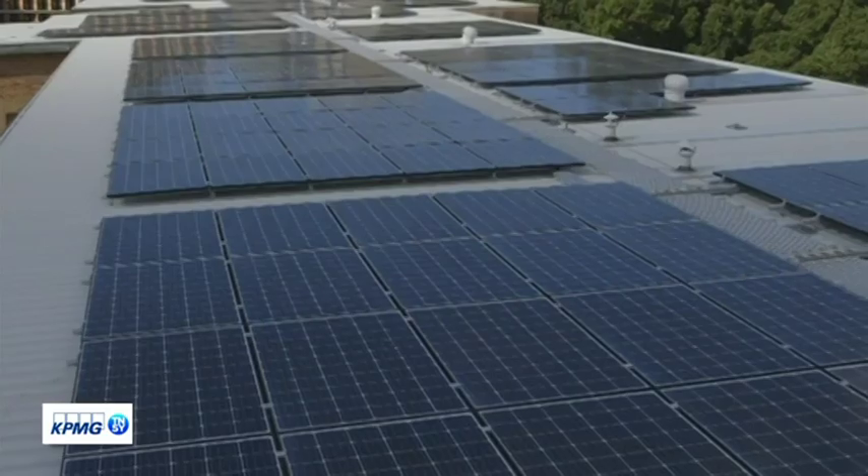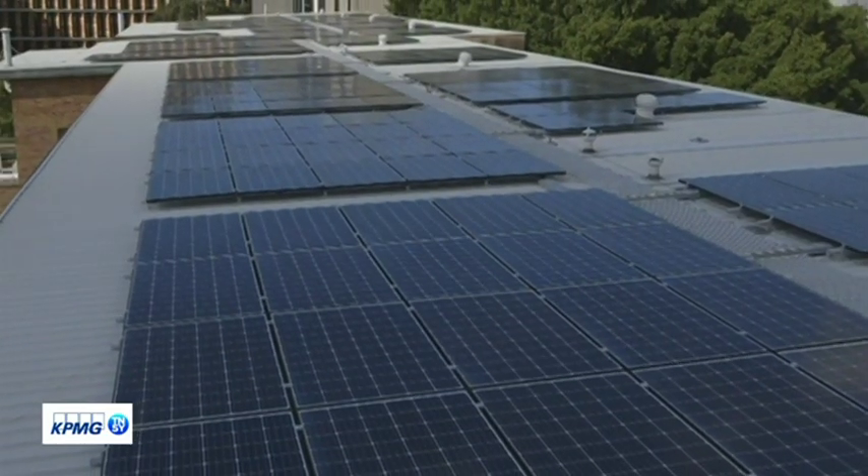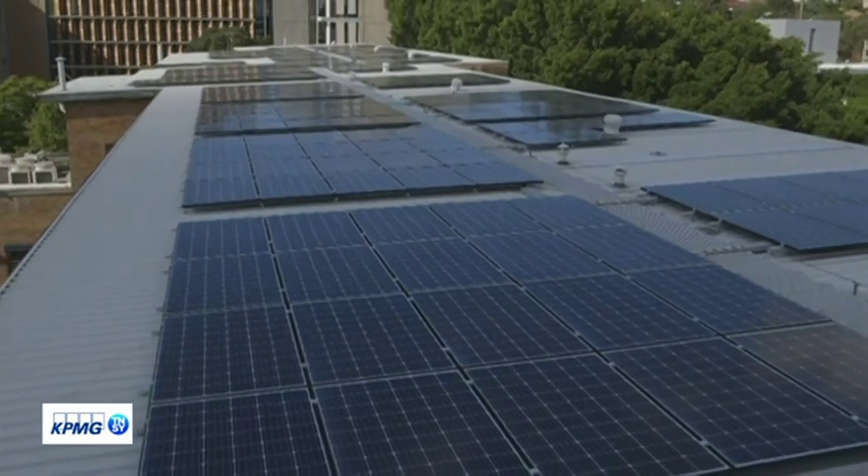The university has recently announced a commitment to 100% solar energy, so this is fantastic. What that means is that the University of New South Wales will in the very near future be purchasing all of our electricity from a solar farm in Western New South Wales, so every bit of electricity that we need will be matched by solar generation there.